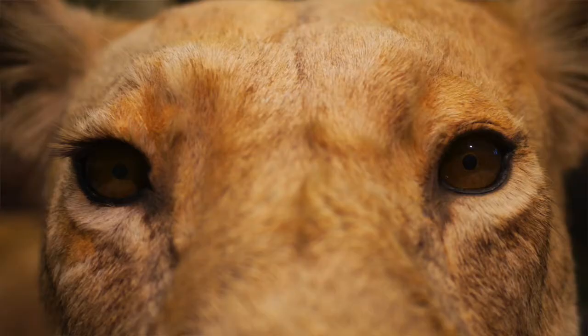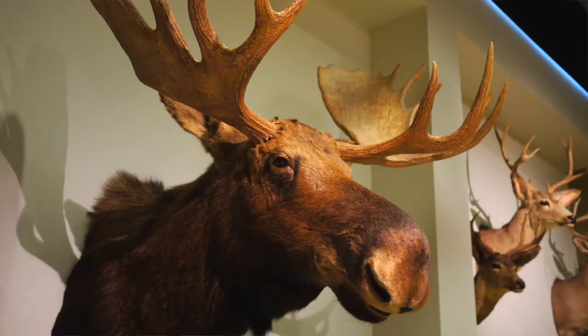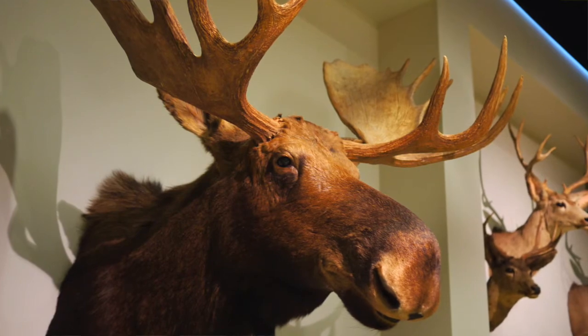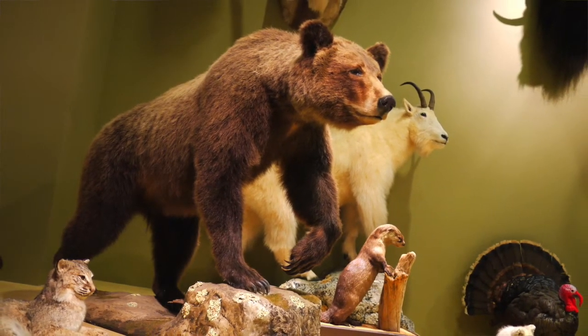We are able to use this to teach our biology classes the diversity of life. We have a rhino, North American animals, African animals, Asian animals, and deer from around the world.